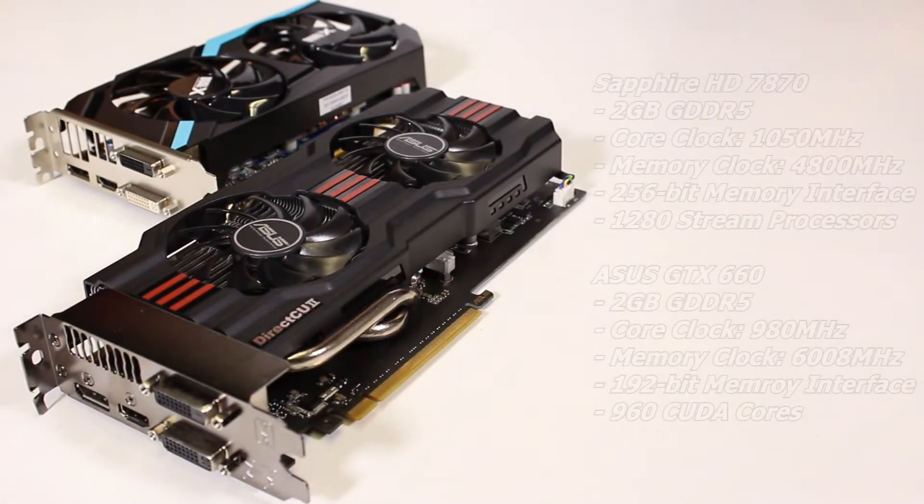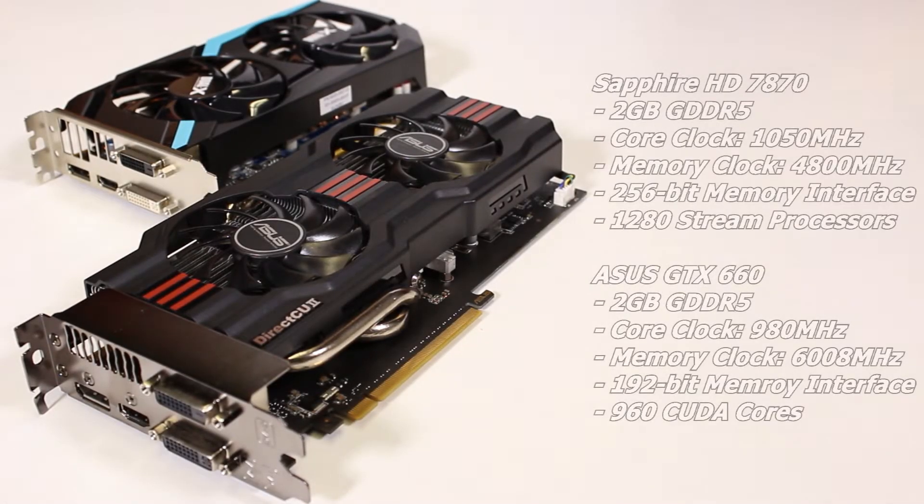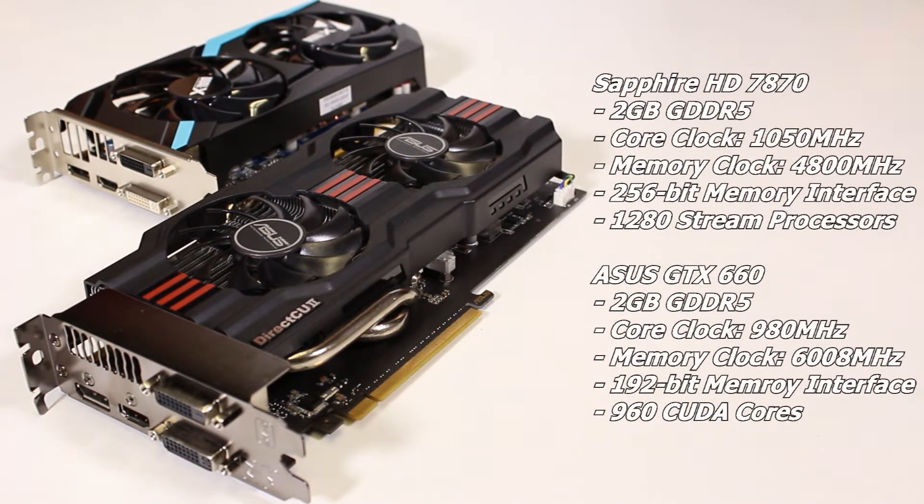We have an Asus GTX 660 versus the Sapphire 7870. Both of these cards are the overclocked versions, and now we're just going to show you the brief specifications of these cards.